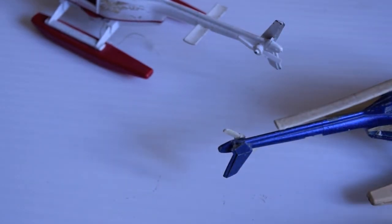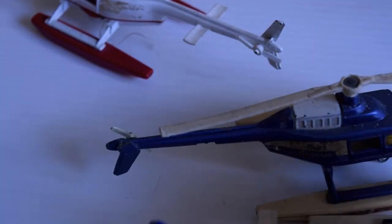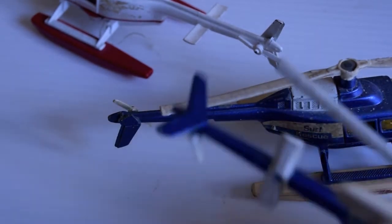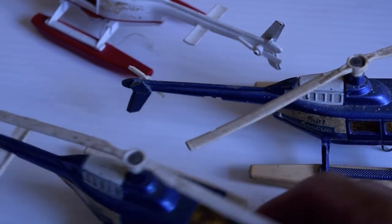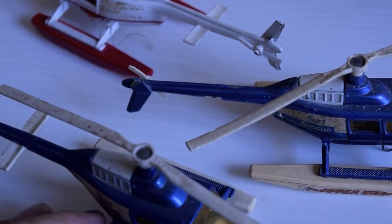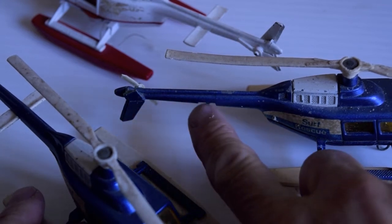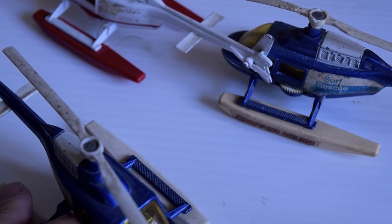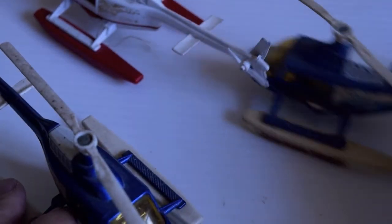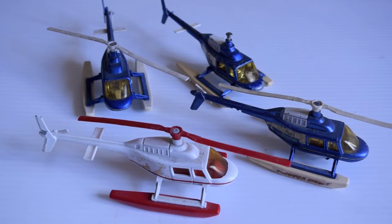This one here — you can see the tail is damaged but I'll remake that. All these have the original rotors, though the yellow has gone off on this one. Other than that, yeah, they're pretty cool. You also have a stabilizer missing off that one.